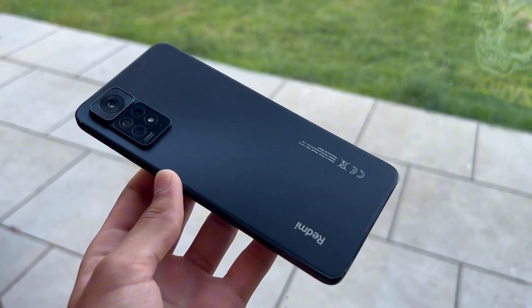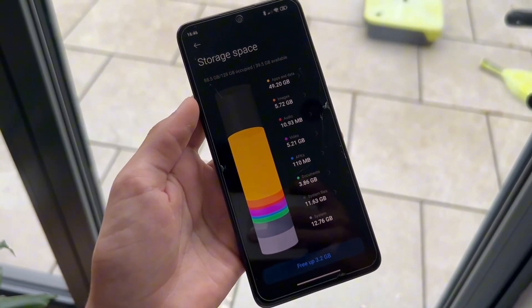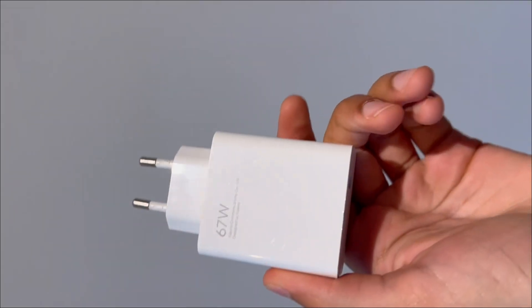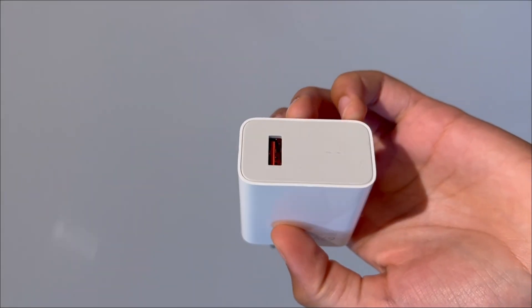This is the Redmi Note 11 Pro that I've been using for 3 years now, and I only paid £200 for it. It's got 128GB of storage, which is plenty for the average user, a smooth 120Hz refresh rate, and it even comes with a 67W fast charger in the box.